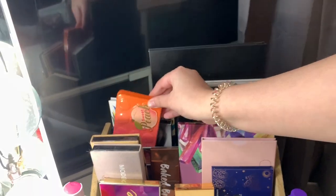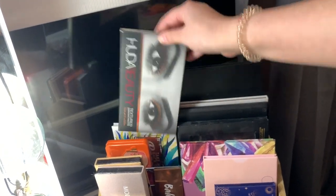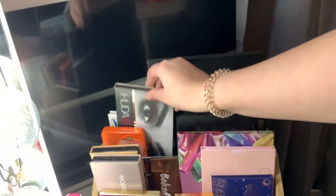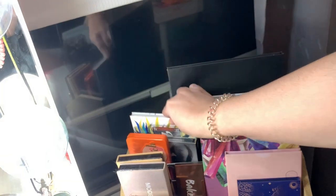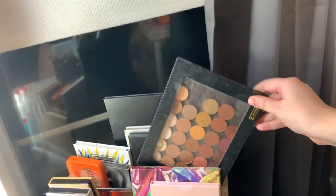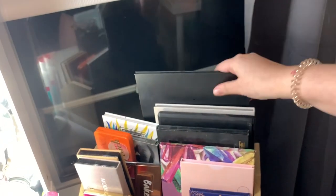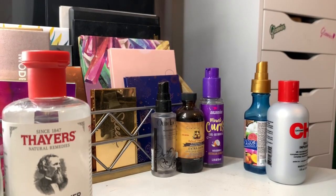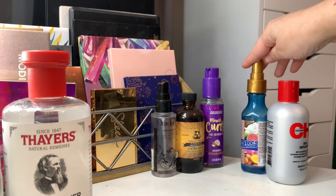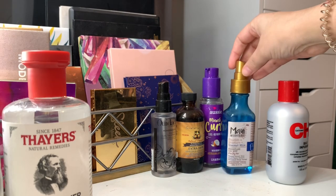I have the Too Faced Sweet Peach palette, the Huda Beauty Rose Gold edition palette, and then the Take Me Back to Brazil palette. Then I have a Z palette that I made a while ago — just a bunch of nudes — my Morphe 35O palette, my Jaclyn Hill palette with Morphe, and then the last palette I have here is my James Charles palette with Morphe. Right in front of that I just have a bunch of little hair oils that I keep out — because if I don't keep them out I'm never going to use them.